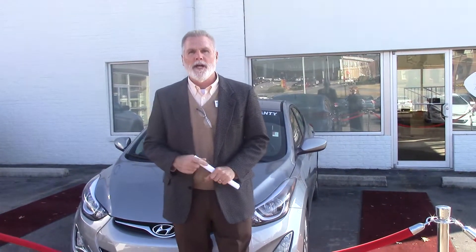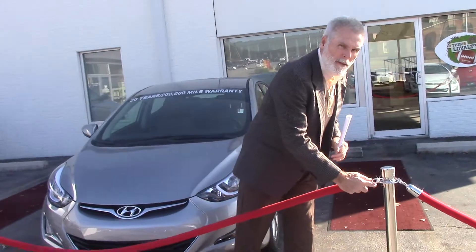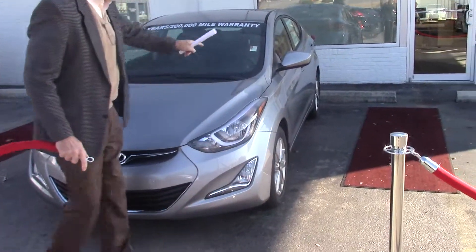Hey Larry, Kevin Farrell with Tamron Hyundai. I want to thank you very much for inquiring about the Hyundai Elantra. I want to show you a little bit closer on it — come on in, let's look at this car.